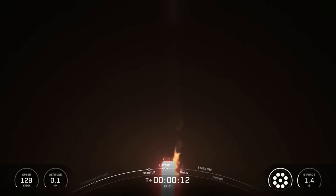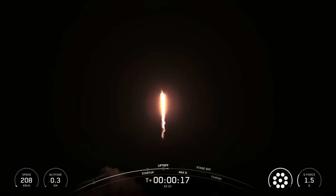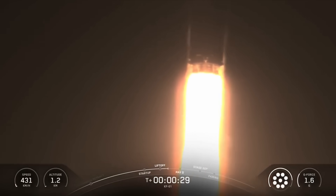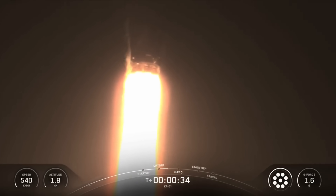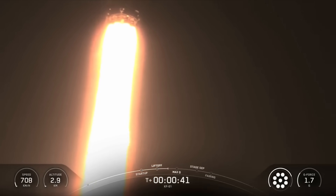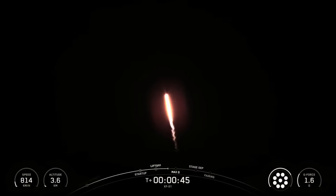Vehicle is pitching downrange. Stage 1 propulsion is nominal. At T plus 30 seconds and counting, Falcon 9 has successfully lifted off from Space Launch Complex 40 at Cape Canaveral Space Force Station. In just a few seconds, we'll throttle the engines down in preparation for max Q, the period of maximum aerodynamic pressure.